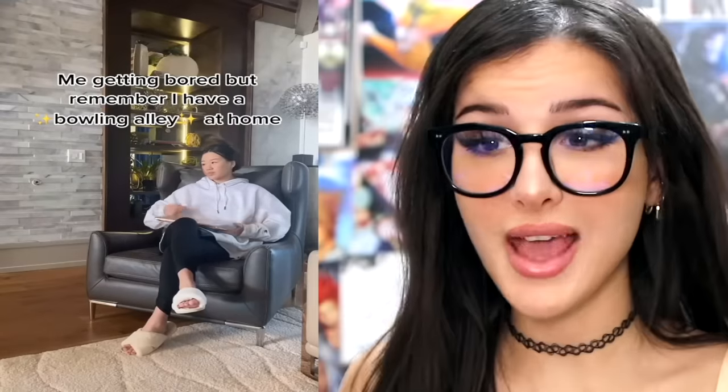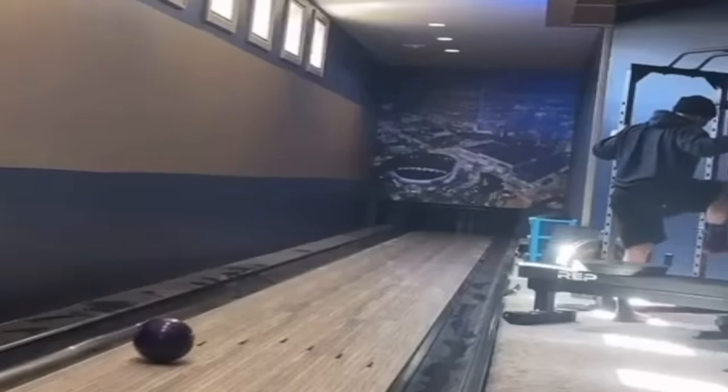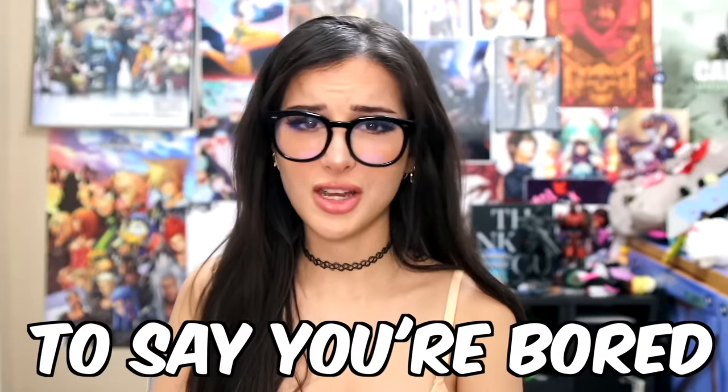Me getting bored but remember I have a bowling alley at home. You're not allowed to be bored if you have a bowling alley in your house. Let's walk through thousands of dollars of things I own before we get to the actual bowling alley. And yes, she wasn't kidding — it's like a gym on one side and a bowling alley on the other.